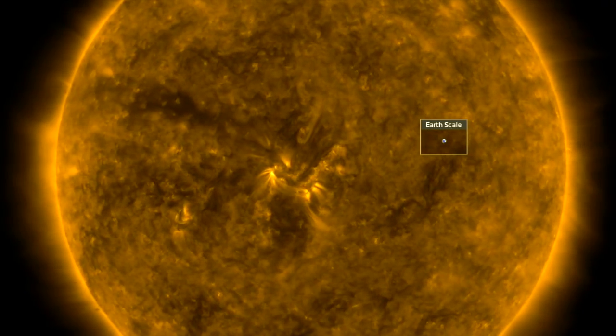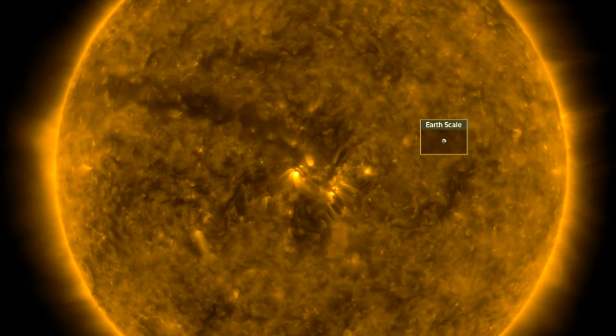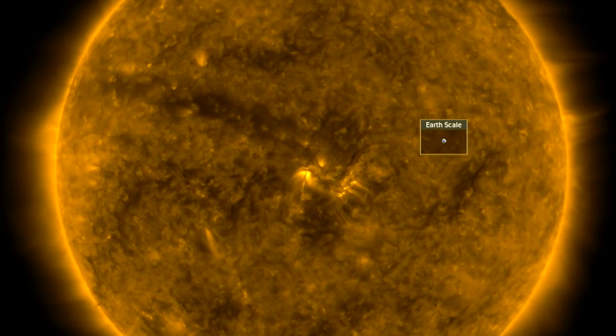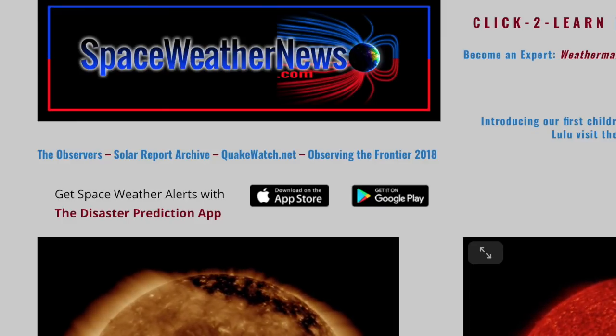Good morning, folks. We've got space weather, space weather science, star water, we're entering an earthquake watch, and we've got a great video from last night for you to check out. But first, let's get started over at spaceweathernews.com.